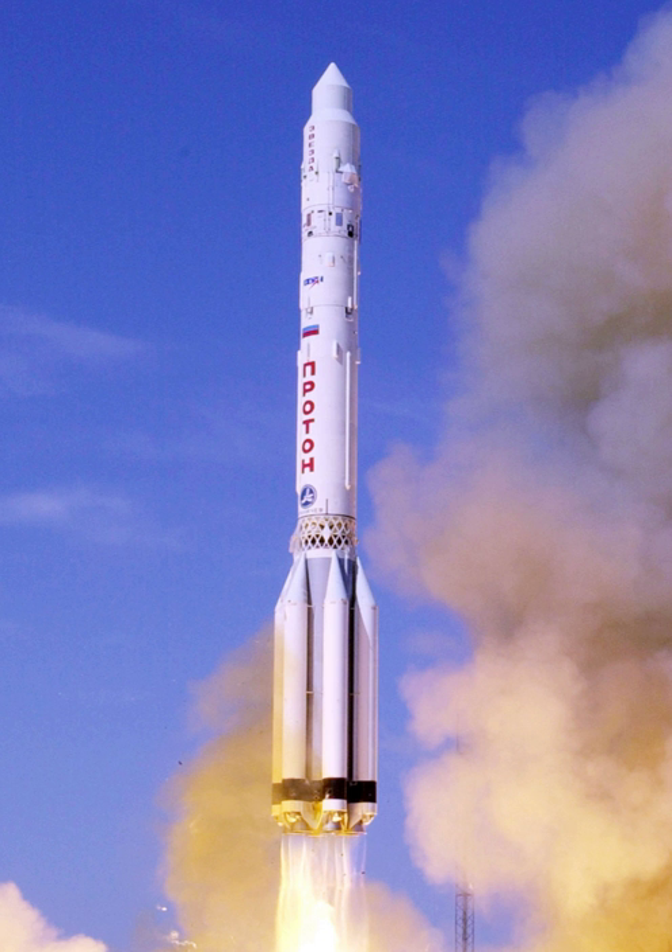The baseline Proton K was a three-stage rocket. Thirty were launched in this configuration, with payloads including all of the Soviet Union's Salyut space stations, all Mir modules with the exception of the Docking Module which was launched on the United States Space Shuttle, and the Zarya and Zvezda modules of the International Space Station. It was intended to launch Chelomei's manned TKS spacecraft, and succeeded in launching four unmanned test flights prior to the program's cancellation. It was also intended for Chelomei's 20-tonne LKS spaceplane that was never realized.